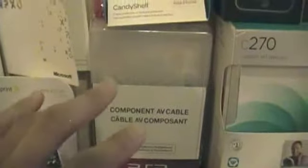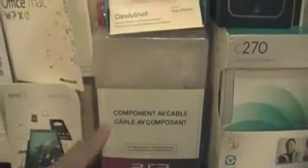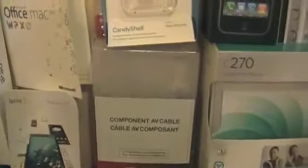Below that, I have my Speck CandyShell iPhone 5 case box. Let me show you guys the actual case — it's a pretty cool case for the iPhone 5. Below that, I have my component AV cable for my PlayStation 3. I did an unboxing for that with my HD PVR, so if you want to see the unboxing, that's already up on my channel.